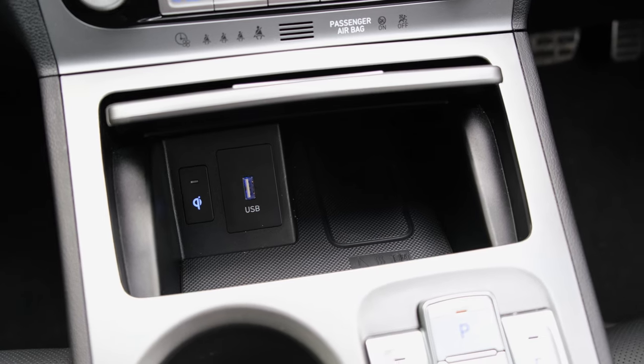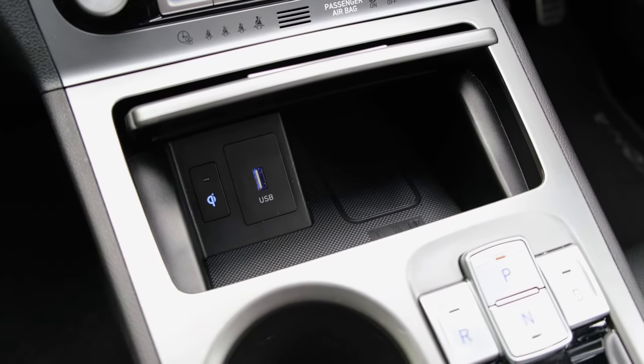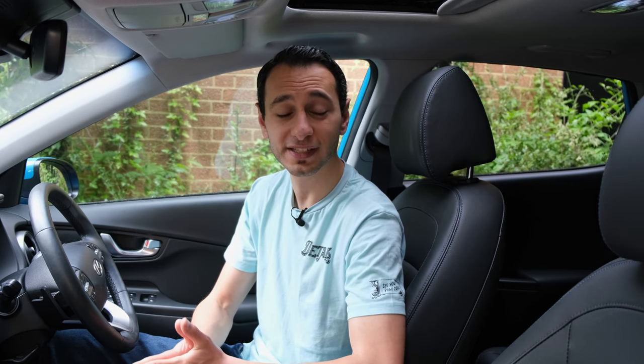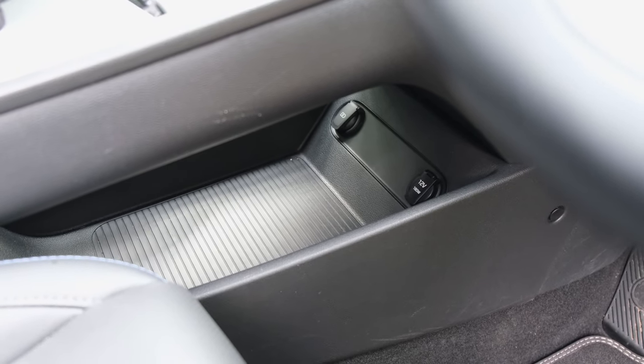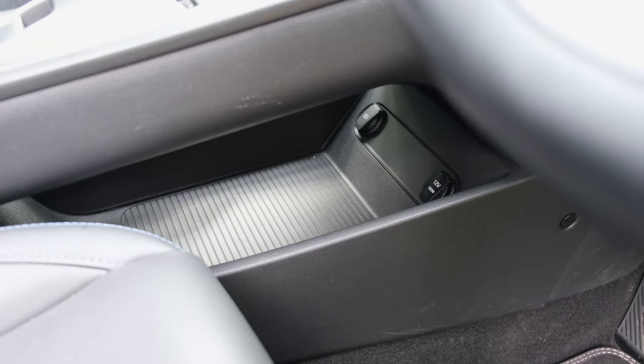To connect your smartphone to the infotainment system, you'll want to use the USB Type-A port found towards the front of the centre console for Android Auto or Apple CarPlay. If you just want to charge it, there is a wireless charging pad on premium trims or above in the same location, which can also be concealed to hide your smartphone from prying eyes when away from your vehicle. Below the centre console unit there's another Type-A port for charging only, plus a 12-volt socket — handy for powering, say, a dash cam.